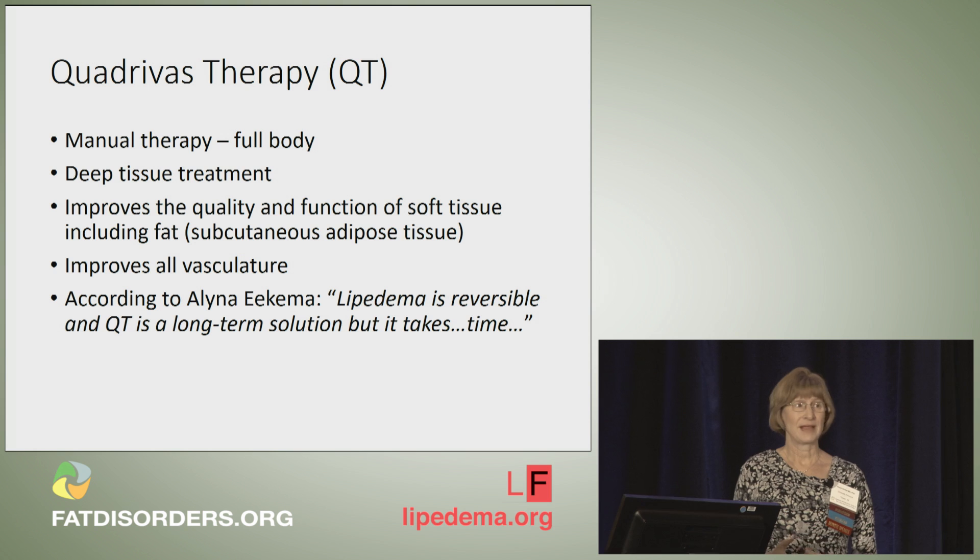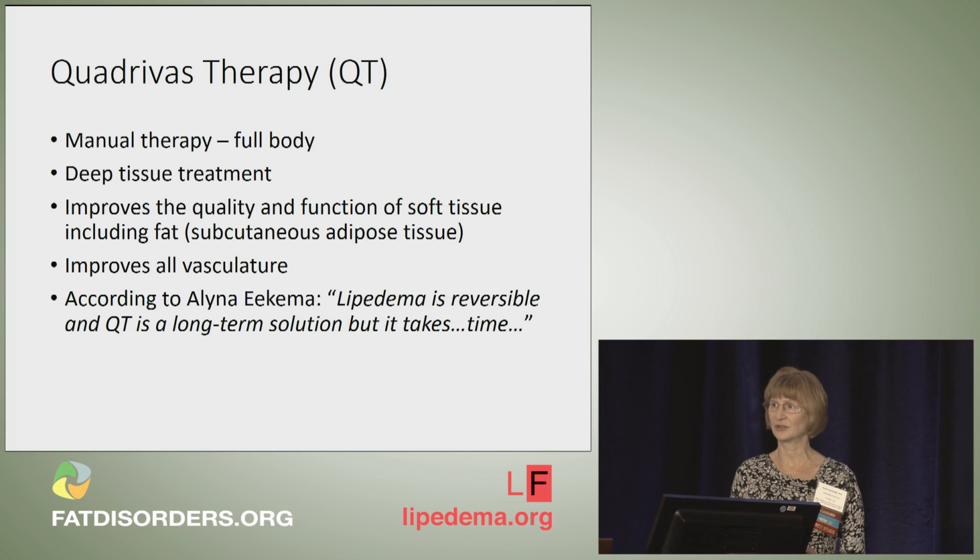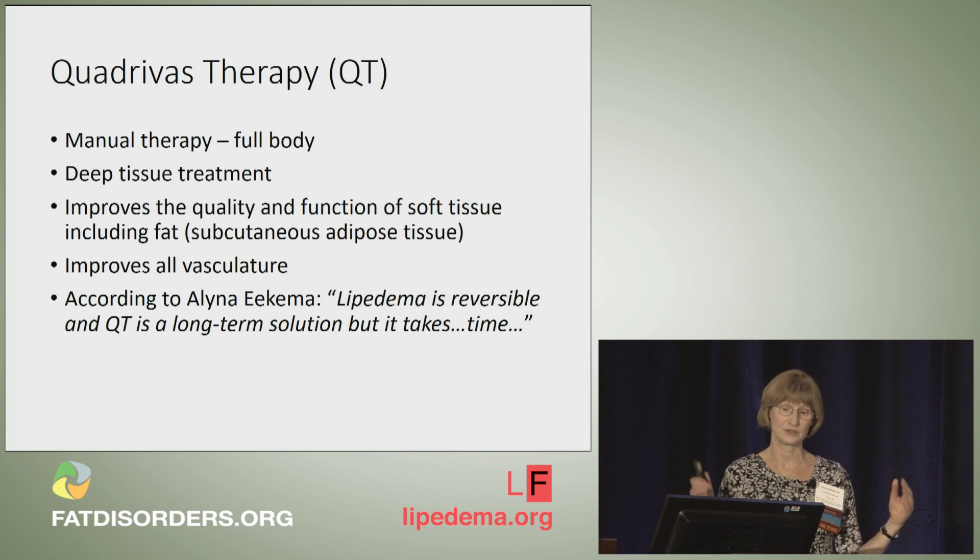So what is quadrivus therapy? It's a manual therapy, a full-body therapy from head to the bottom of the feet. It's a deep tissue treatment — not manual lymphatic drainage, which is a more surface treatment — this goes deep into the tissue. It likely improves the quality and function of the subcutaneous adipose tissue. We think it improves all the vasculature, but we have to prove that. According to Alina Ekma, lipidema is reversible, and quadrivus therapy is a long-term solution, but it does take time to reach a point where the lipidema tissue looks like it's no longer present.